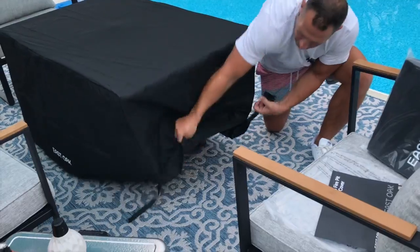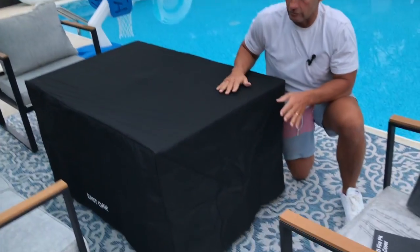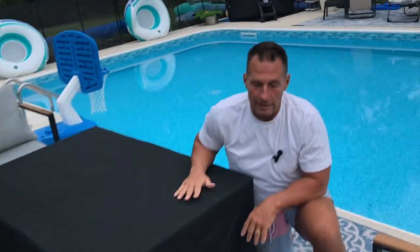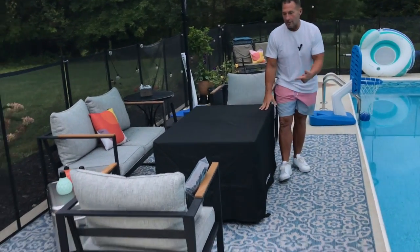It does have some straps where you can snap them together. You can see the snaps right here, which will tighten it up. I kind of like leaving it down — it looks like a professional tablecloth. But if you're looking for a cover, make sure you get the correct size based on the table that you get, because they do have different sizes. We absolutely love it. Go pick this up — you are not going to be disappointed.